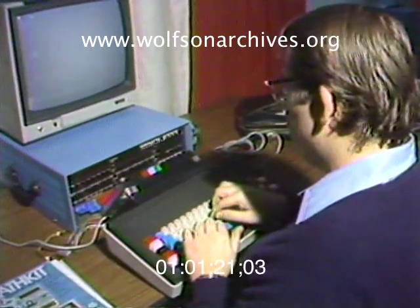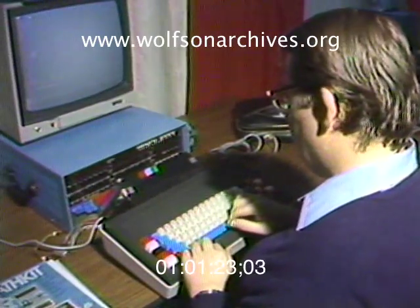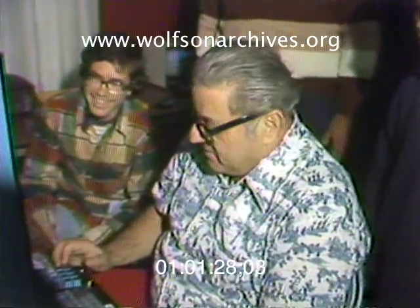But a more important use for the computer will be during emergencies, when messages and the location of supplies can be programmed for quick reference and even quicker determination on where help can be sent.